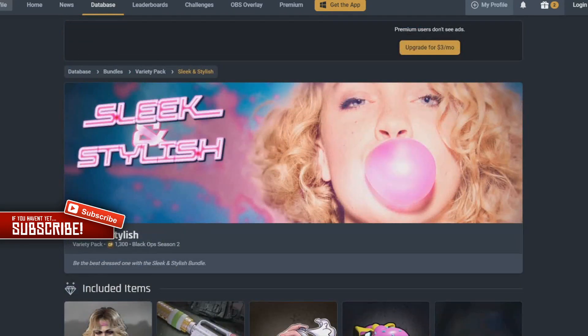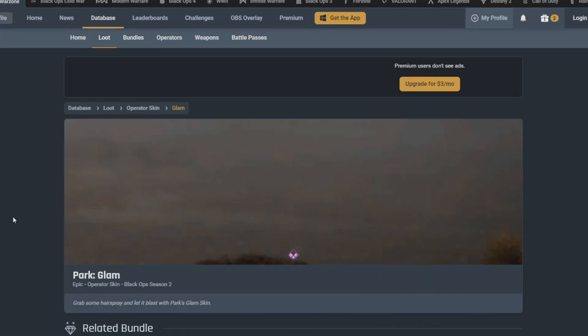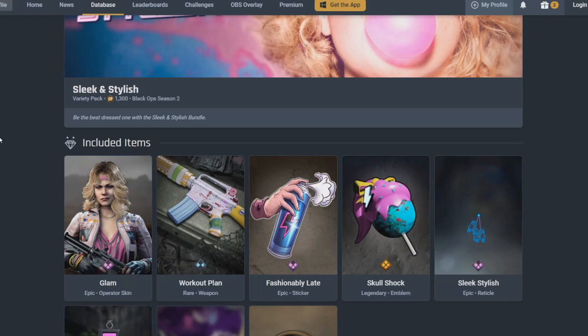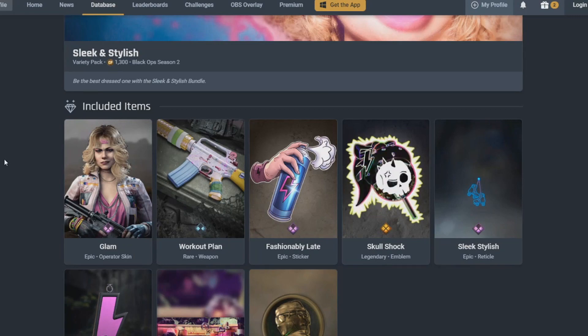Today's one we have Sleek and Stylish, which is sort of like an 80s themed bundle, and it comes with an Operator Skin for Park. I haven't had many skins for Park so people are loving this bundle. It's 1,300 COD points, so it's not actually too bad for what you get because you get a hell of a lot — normally you don't get this much for that amount of COD points.